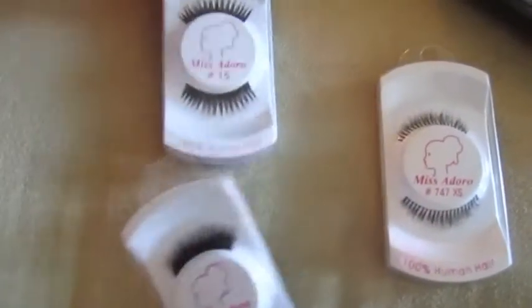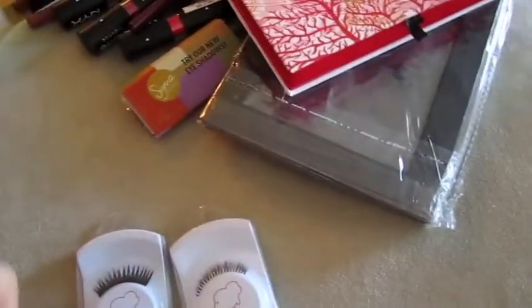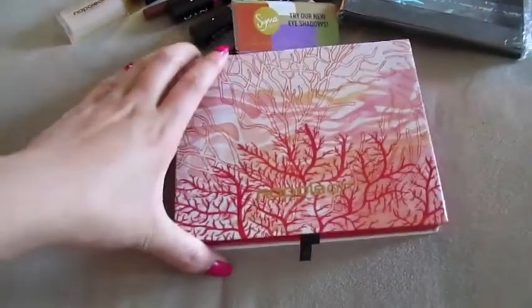I also stopped by the Miss Adoro booth and got a couple of lashes there as well, because I absolutely love their lashes. This one's a little bit more on the natural side, a little bit lighter.